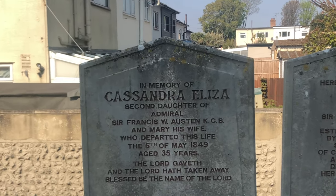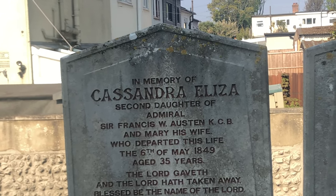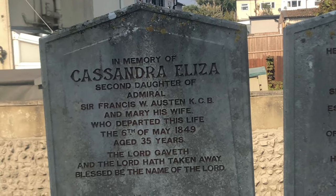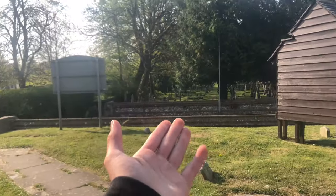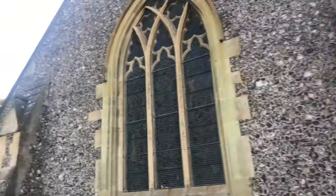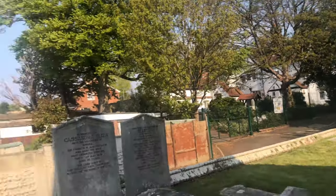The gravestone reads: Cassandra Eliza, second daughter of Admiral Sir Francis W. Austin, departed this life the 6th of May 1849, aged 35 years. We're currently in 2021 — that is old. And opposite the building there is a full graveyard. You don't get more haunted than this — a church with graves, a graveyard, and the most haunted manor house in the UK, and I'm stood between all of them.